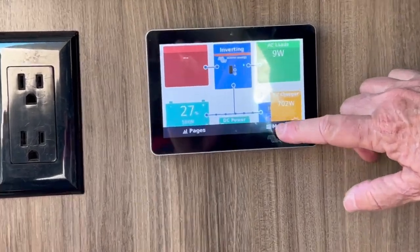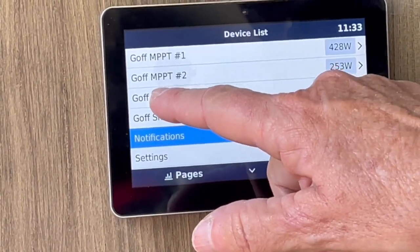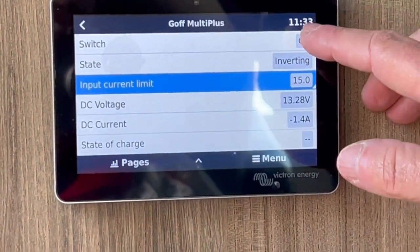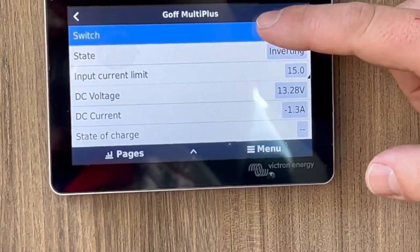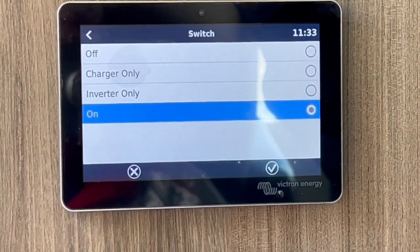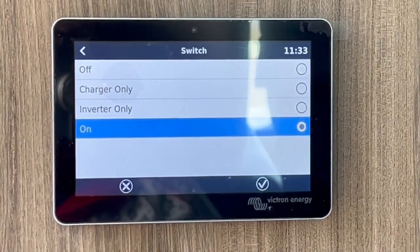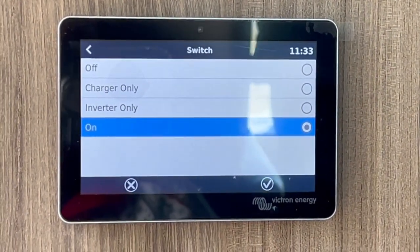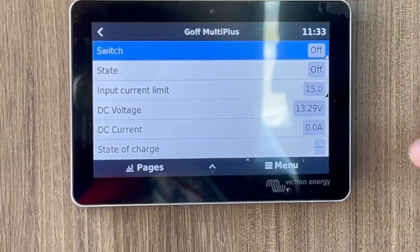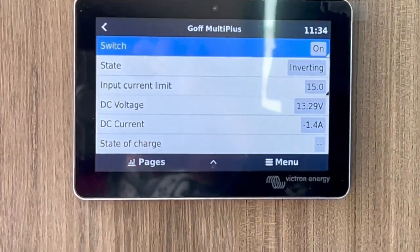On the touchscreen, go to menu and you'll see where it says MultiPlus. Go to Switch — it's either on or off. The other options like charger-only and inverter-only have functions that are useful, but if you don't understand what they do, people call in a panic. So just on or off. You can turn it off at night so you're not drawing down. Did you hear that click? That shut the inverter off. Now it's back on. You're not having to tear anything apart — you just do it right from the screen.